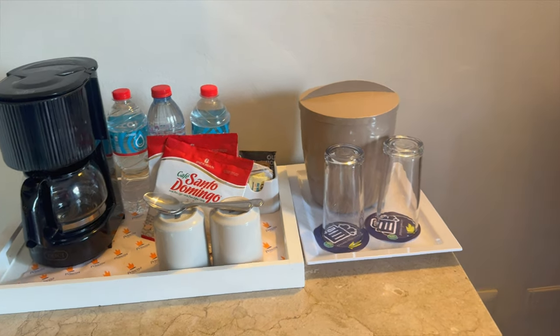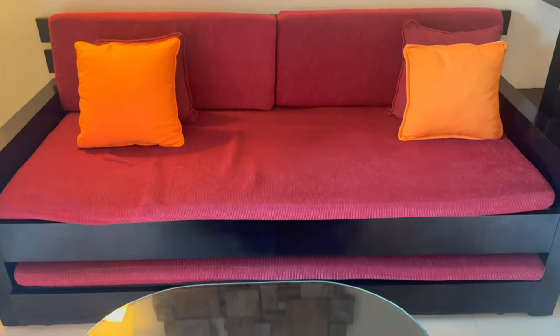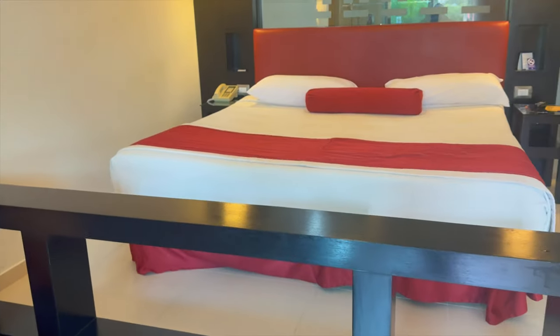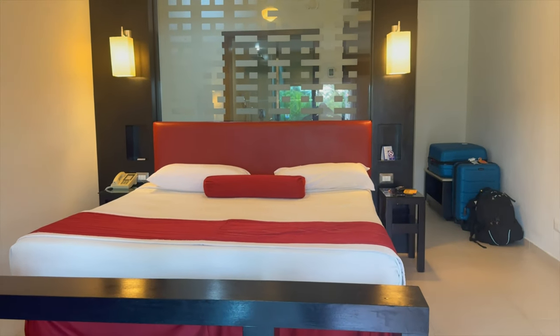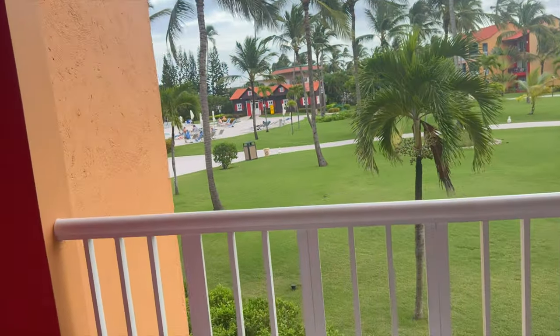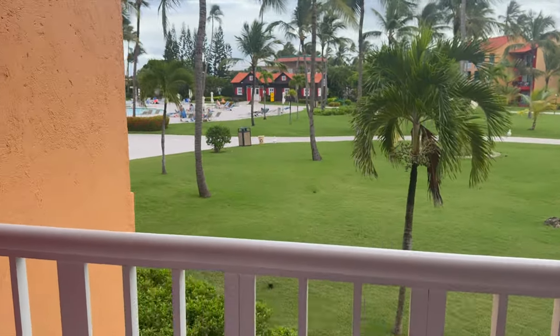There are no drawers in this room at all, so be prepared for that. We upgraded to the VIP package, which was an additional $500 US total for our 10 night stay, and that included robes and slippers, beach towels delivered daily to the room, a bottle of rum, a fruit basket, access to premium alcohol at select bars, and a lobster dinner that I would probably pass on next time.